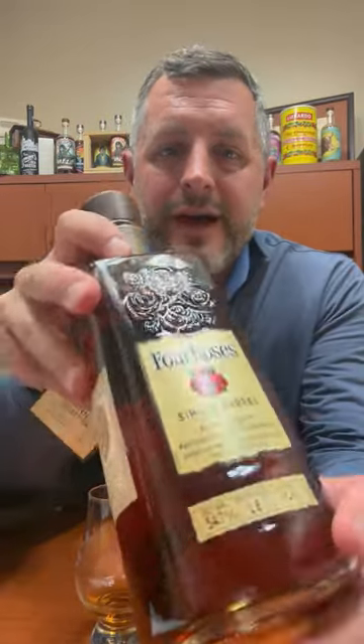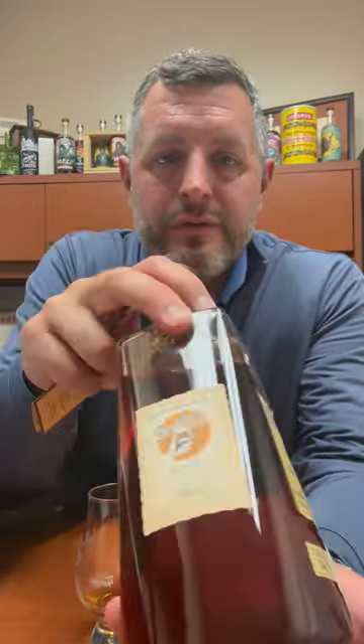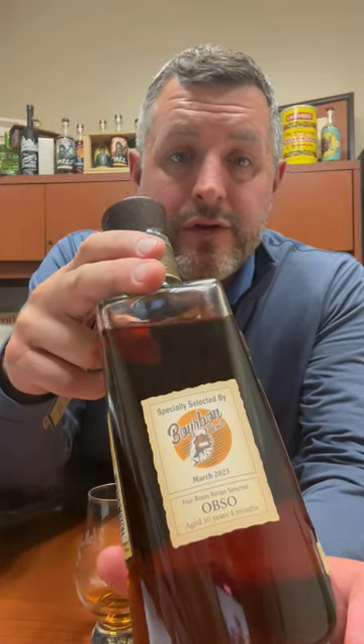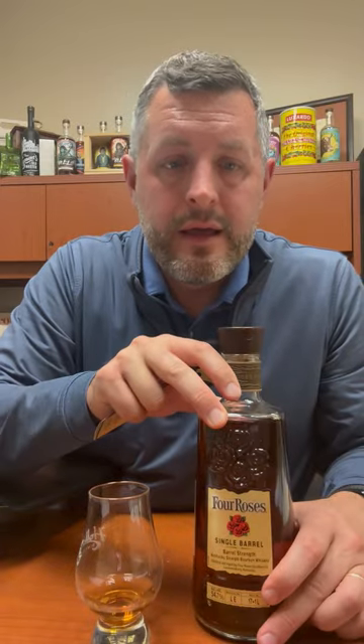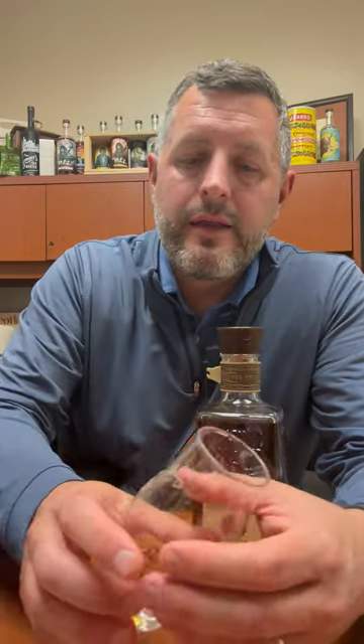Today I've got the second of the Four Roses Bourbon World Single Barrels. This is an OBSO, aged for 10 years, 4 months. It is a Tier 1, and obviously it's that high rye, rich fruit, floral yeast that we're looking at.